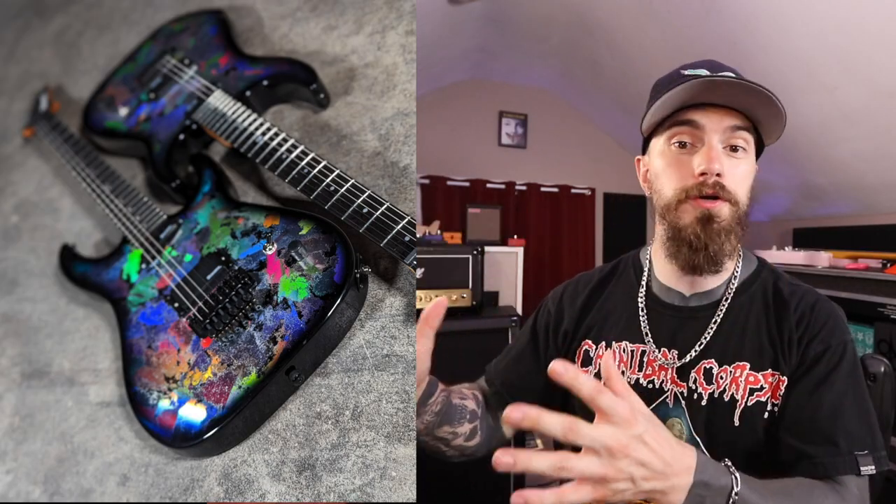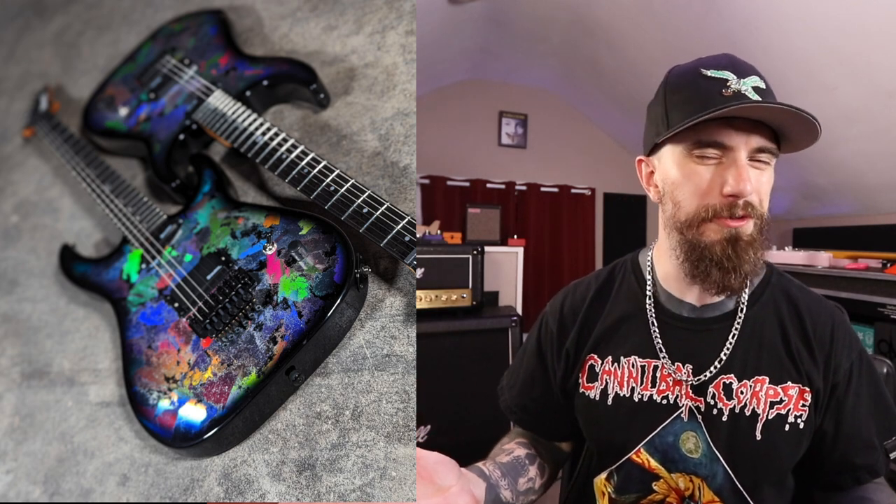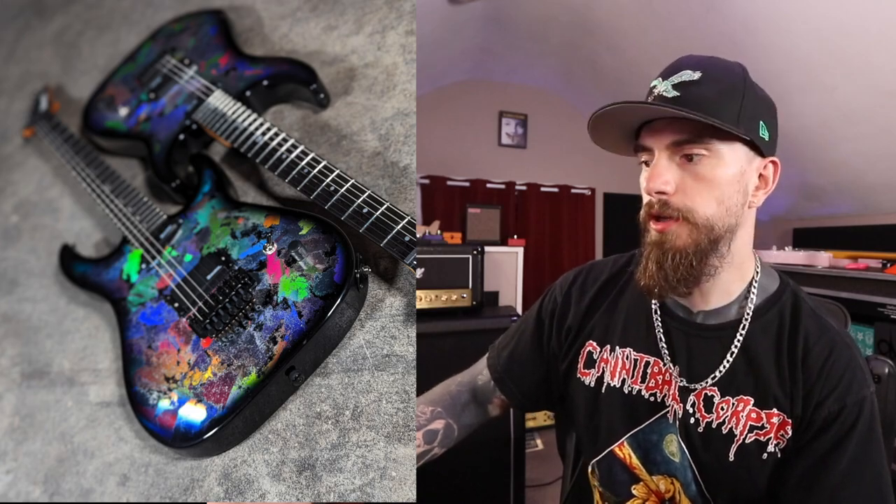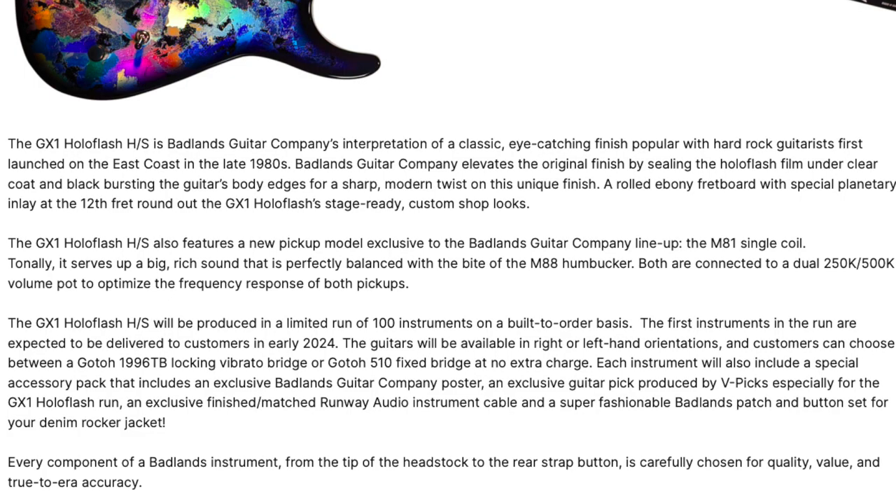They knocked it out of the park with this thing. I really don't know of another guitar on the market — and arguably ever — that looks like this. Like, what a unique looking guitar; they swung for the fences on this one. The HoloFlash HS also features a new pickup model exclusive to the Badlands Guitar Company lineup: the M81 single coil. And we also have a humbucker called the M88. So Badlands makes their own pickups, or somebody makes them and they're branded as such. Only a hundred available, built to order, expected by early 2024. Right or left-hand orientations. We can get a Godo locking vibrato bridge or a Godo fixed bridge.